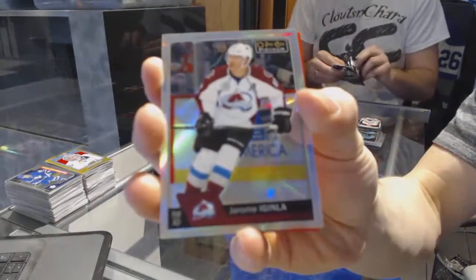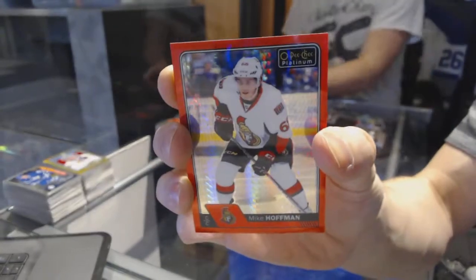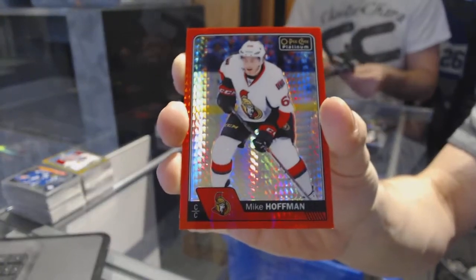Rainbow for the Avalanche Jerome Iginla. Red prism parallel numbered to 199 for the Ottawa Senators Mike Hoffman.